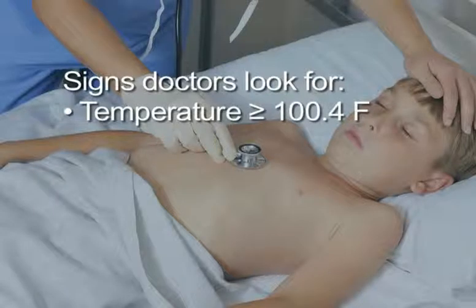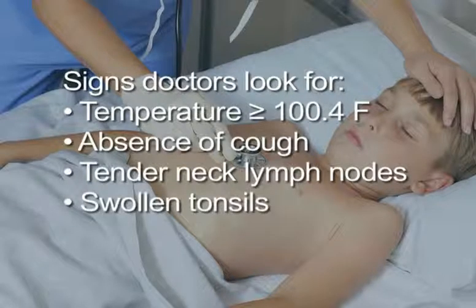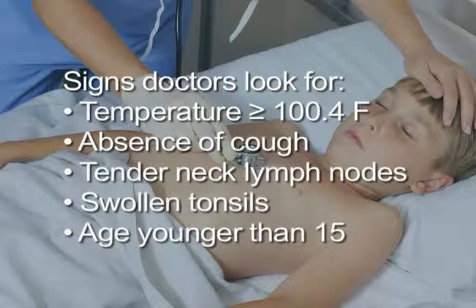The diagnostic criteria are as follows: temperature of 100.4 degrees Fahrenheit or higher, absence of cough, tender neck lymph nodes, swollen tonsils with or without whitish film or exudate, and age less than 15 years old.